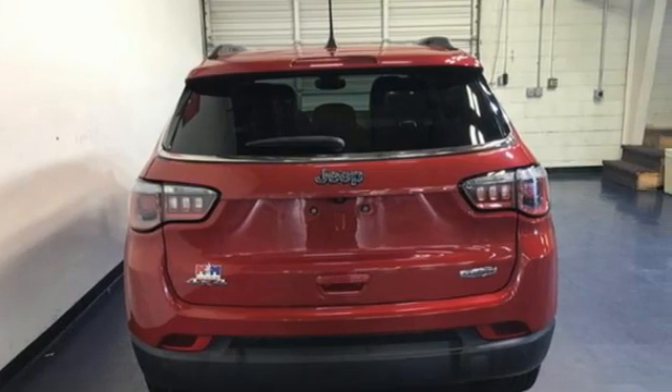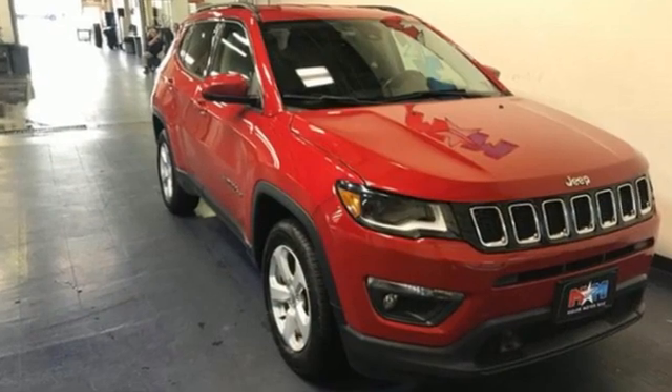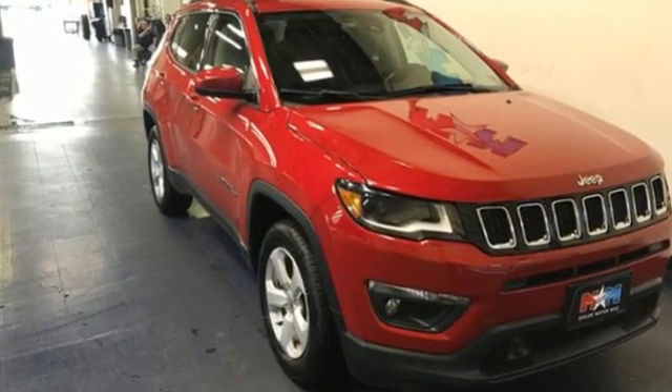The Jeep life fits your life. Someone's going to drive this fantastic vehicle off the lot — it should be you. Test drive it today.